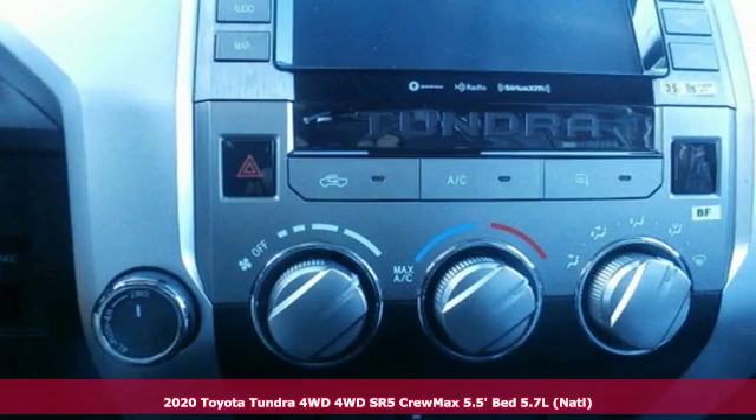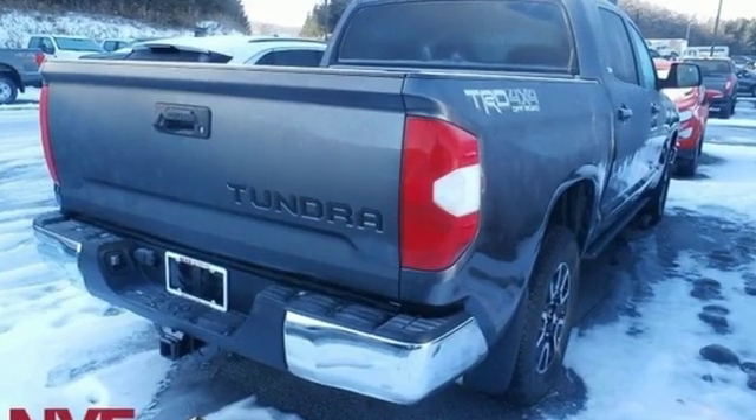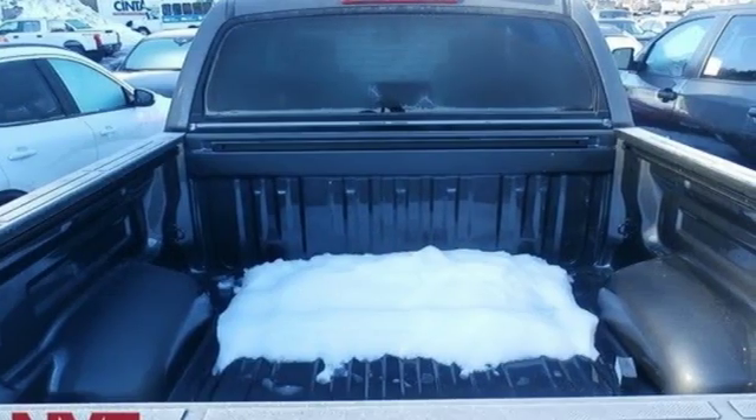It boasts an impressive list of features like these: V8 engine, electronic shift on the fly, driver selectable mode, trailer brake controller, streaming audio.